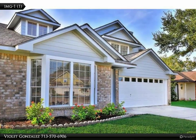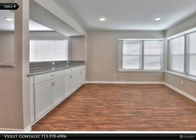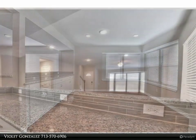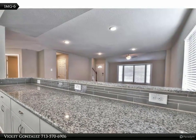Numerous outlets to major highways — near West Park Tollway, Beltway 8, Highway 6, and Westheimer — with only a 20-minute drive to the Galleria Mall. Updated kitchen with gorgeous granite counters, brand new stainless steel appliances, refrigerator included, washer and dryer included.